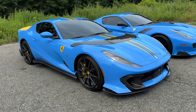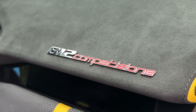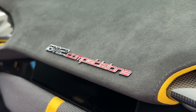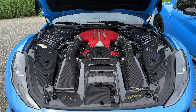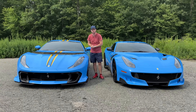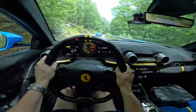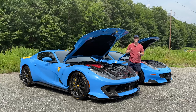Next to me is the 812 Competizione, the hardcore track-focused version of the 812 Superfast with the most powerful Ferrari V12 of all time. Sinister looks — this is one of the greatest looking modern Ferraris of all time. But is it better to drive than the legendary F12 TDF? Well today we're going to find out exactly that.